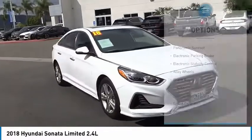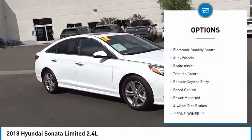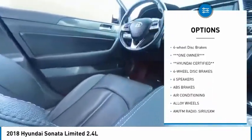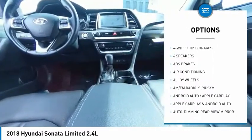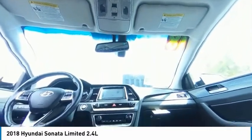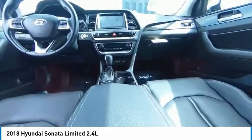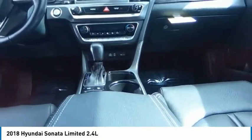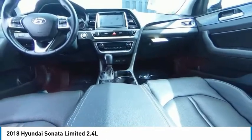Here are some of this vehicle's great options: panoramic sunroof, electronic parking brake, electronic stability control, alloy wheels, brake assist, traction control, remote keyless entry, speed control, power moonroof, and four-wheel disc brakes. If affordable style and reliability are what you're looking for, this vehicle couldn't be more perfect — drive it today.